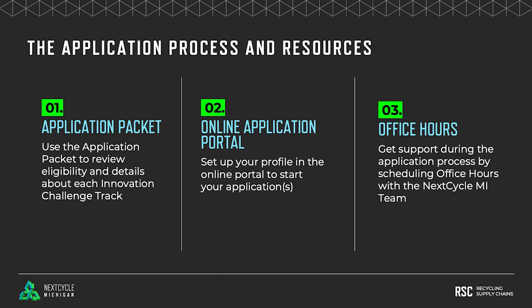When you're ready to apply, you can follow a link from the NextCycle website or from the application packet to connect with the online application portal — this is where you'll actually fill out the application. We suggest that you set up your profile and log in ahead of the due date. We will set up office hours during the open application period to discuss any questions that you may have as you're working on your application.